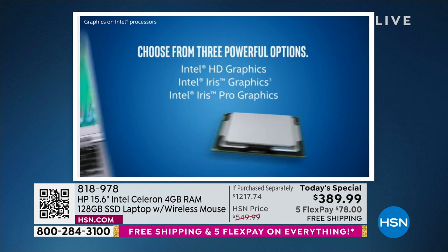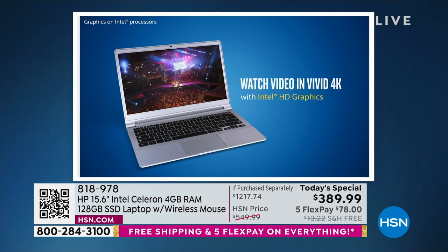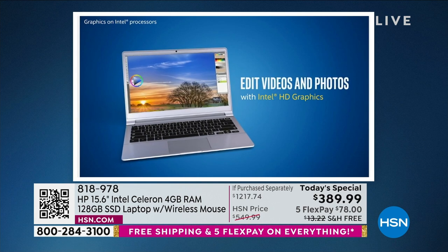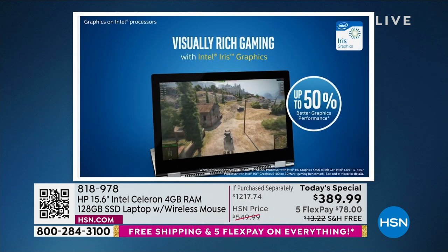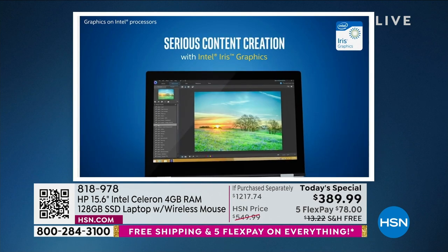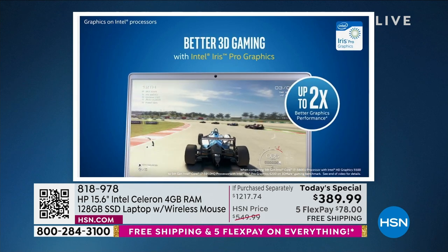Everything you do involves video now. If you love to do social media, you love to shop — there's video associated with everything. When that video comes up, your computer doesn't slow down. It's rendered more carefully and more quickly on your beautiful ultra high definition screen — serious content creation, 3D gaming, editing videos, editing photos.